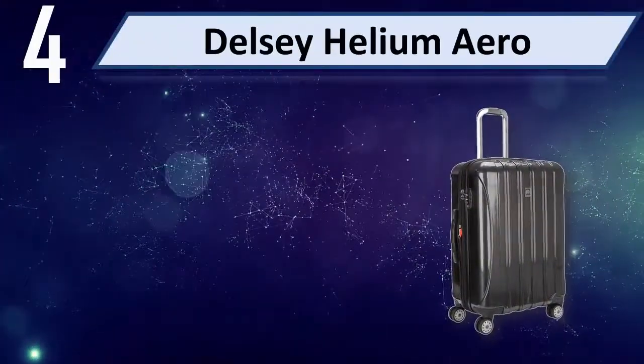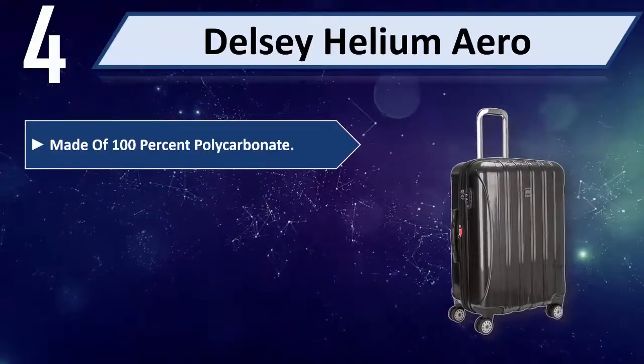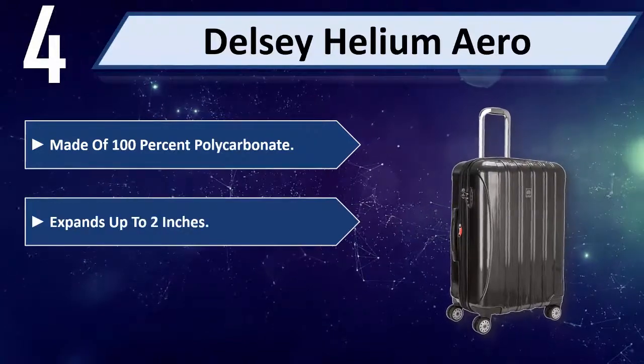Number 4: Delsey Helium Aero. Made of 100% polycarbonate, expands up to 2 inches.